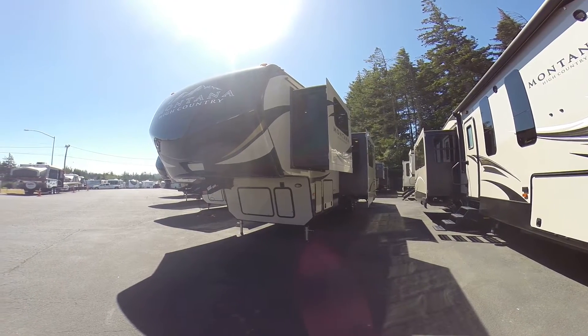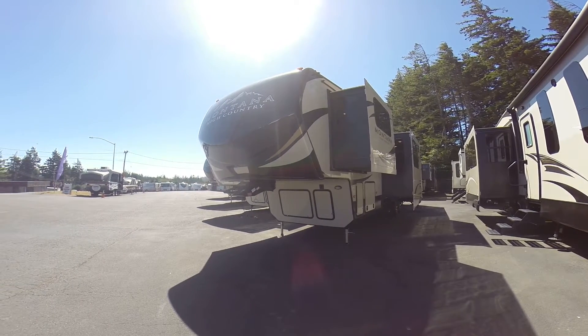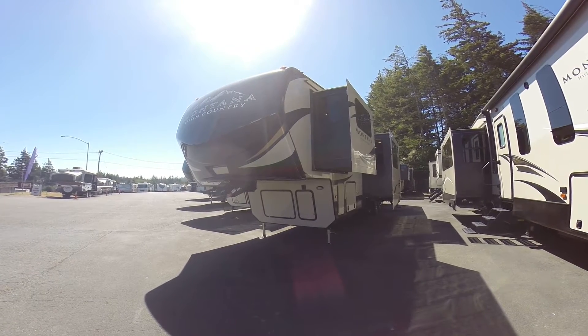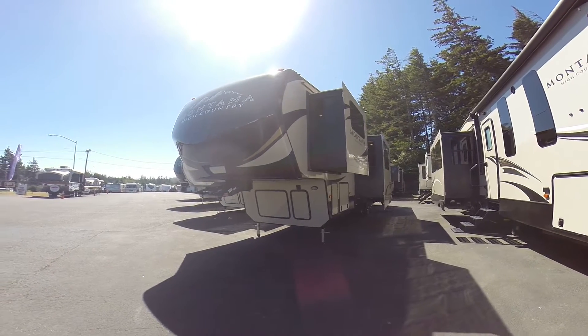Hi, this is Bob with Gibbs RV, and today we're looking at a 2018 Keystone Montana High Country. This is the model 374FL — that stands for Front Living Room. It's a four-slide fifth wheel, and it's a four-season fifth wheel on top of that, meaning it has additional insulation so you'll be comfortable pretty much year-round, with extra-big holding tanks.